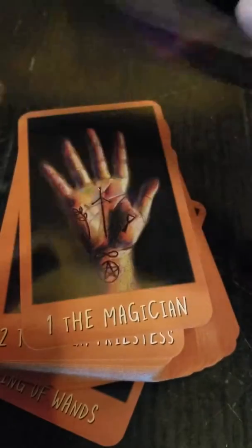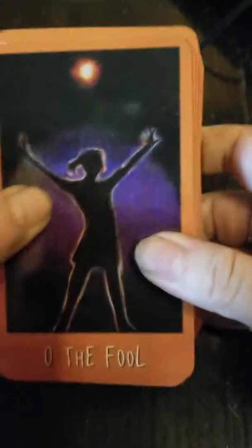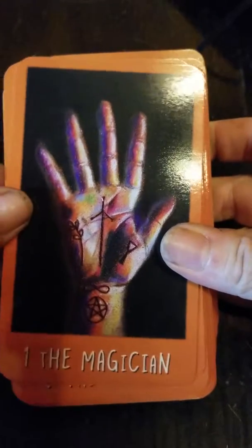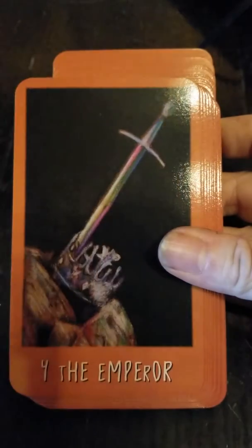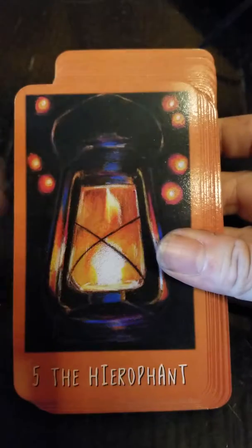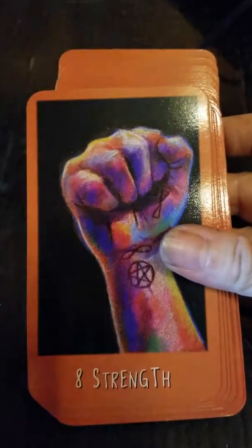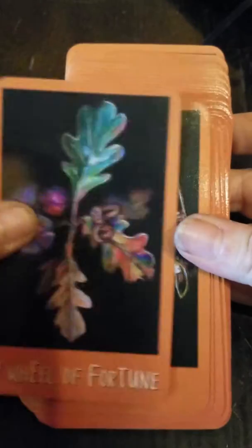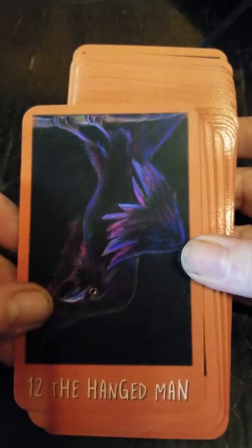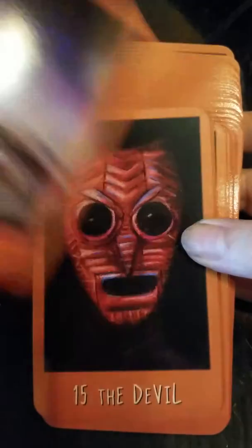Pretty standard card stock, maybe a little bit thinner than some decks I'm used to. One thing I noticed about this particular deck is that once you start flipping through, you realize the imagery definitely isn't what you would call true to form compared to other tarot decks. Her artwork is actually really beautiful — it has a more goth feel, kind of a dark and mysterious feel, which I enjoy.